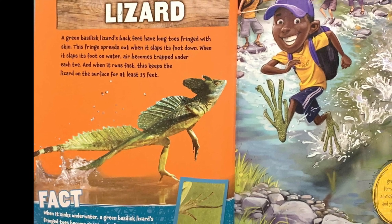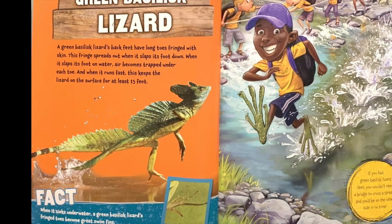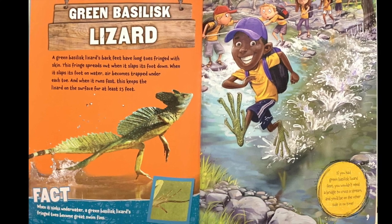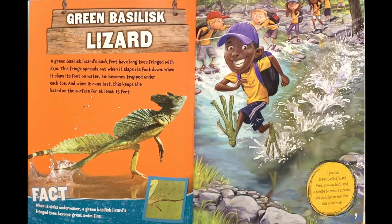Fact: when it sinks underwater, a green basilisk lizard's fringed toes become great swim fins. If you had green basilisk lizard feet, you wouldn't need a bridge to cross a stream, and you'd be on the other side in no time.